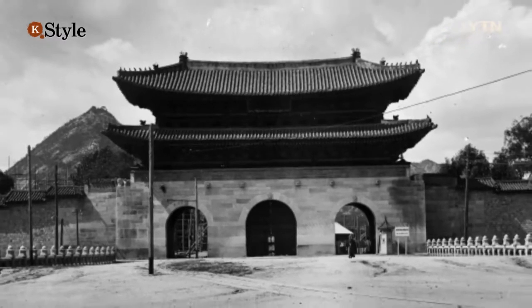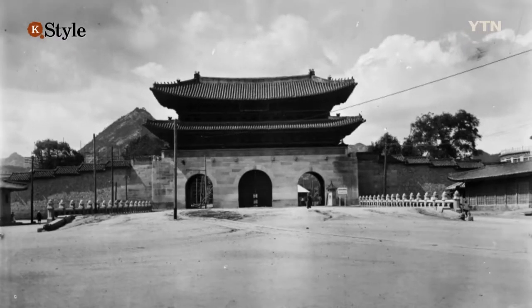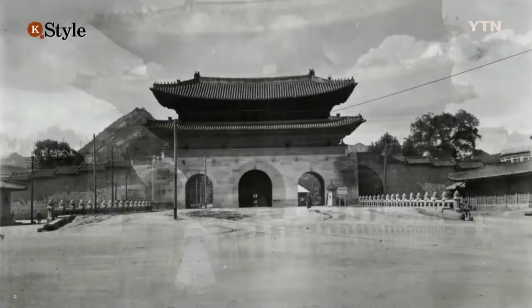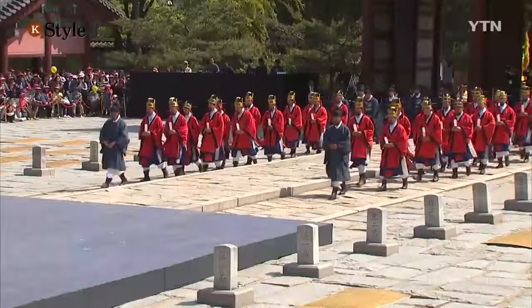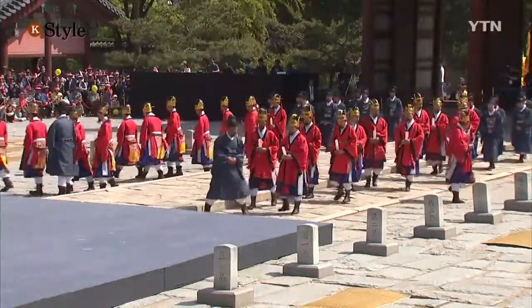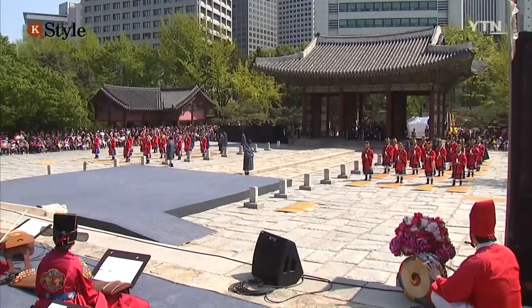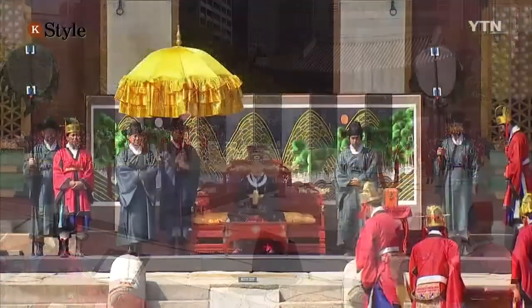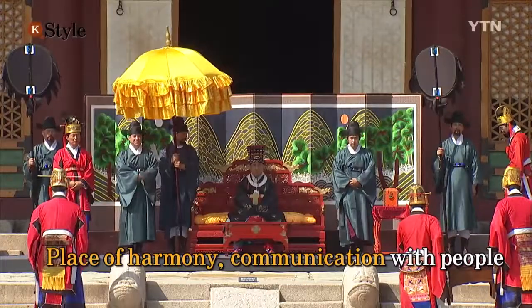The area in front of Gwangwamun Gate is to slip back into its old ways. This is an image of Gwangwamun Gate about 100 years ago. There was a Wolde — the Joseon-era ritual stage made with stone — in front of the old gate. Wolde was used as the venue of various royal rituals or ceremonies, and also as a location where the public made appeals to the king. It was a spot of harmony where the king communicated with his people.